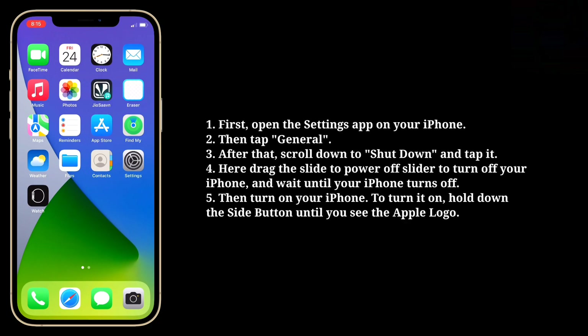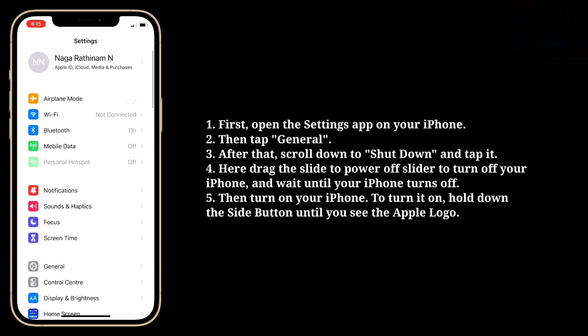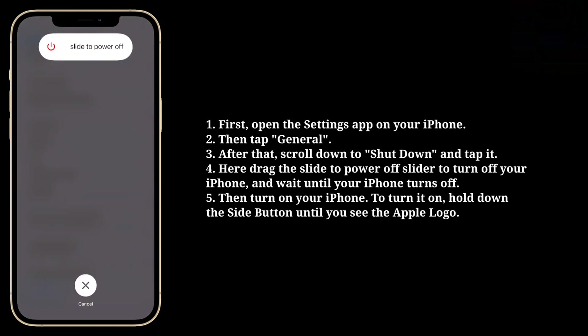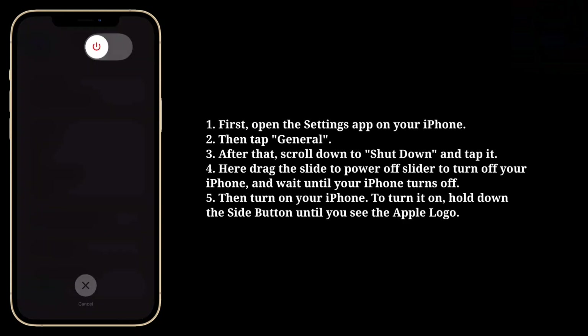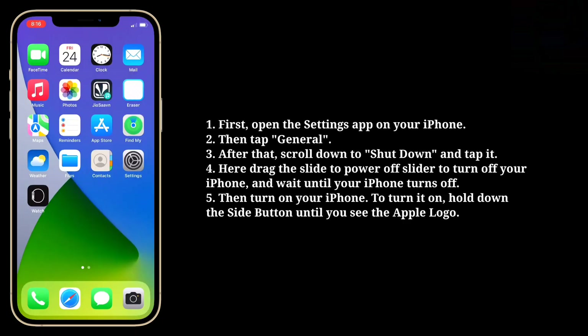To restart your iPhone, first open the settings app on your iPhone. Then tap General. After that scroll down to shutdown and tap it. Here drag the slide to power off slider to turn off your iPhone and wait until your iPhone completely turns off. Then turn on your iPhone by holding down the side button until you see the Apple logo.